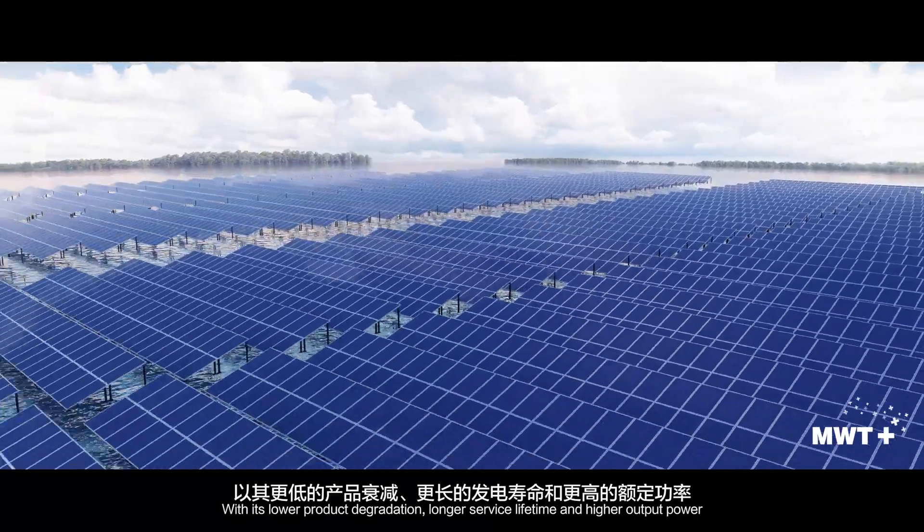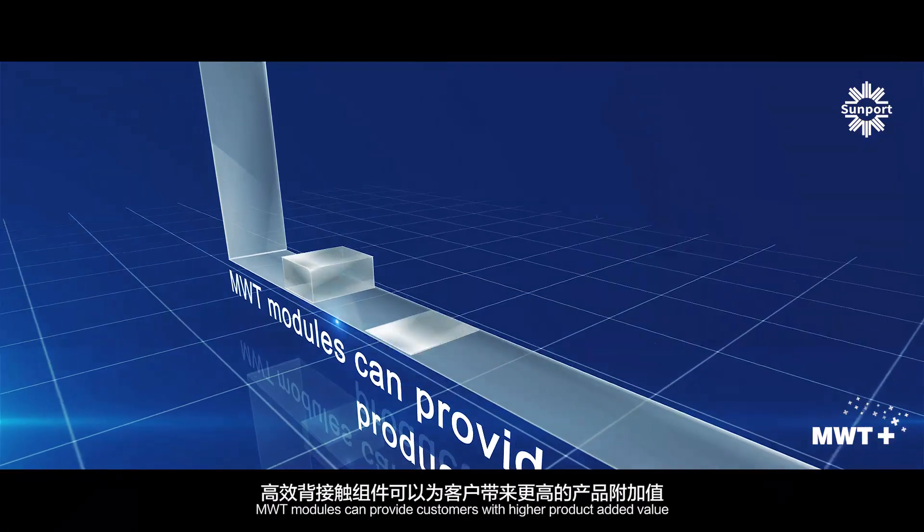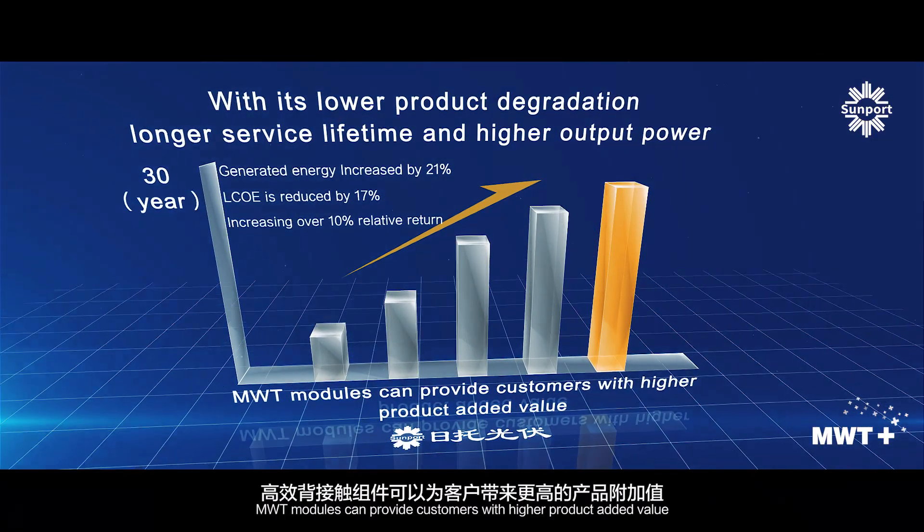Higher return on investment. With its lower product degradation, longer service lifetime and higher output power, MWT modules can provide customers with higher product added value.